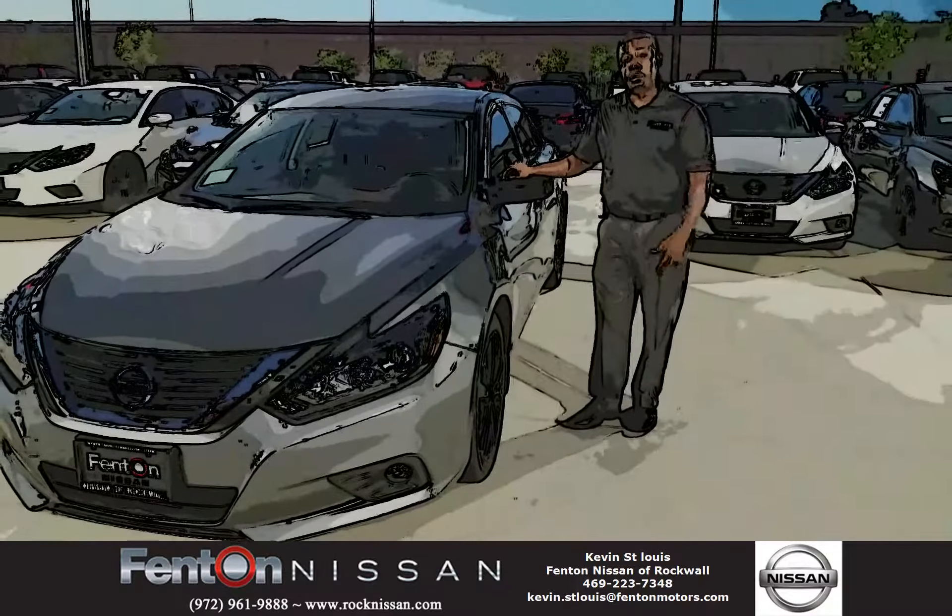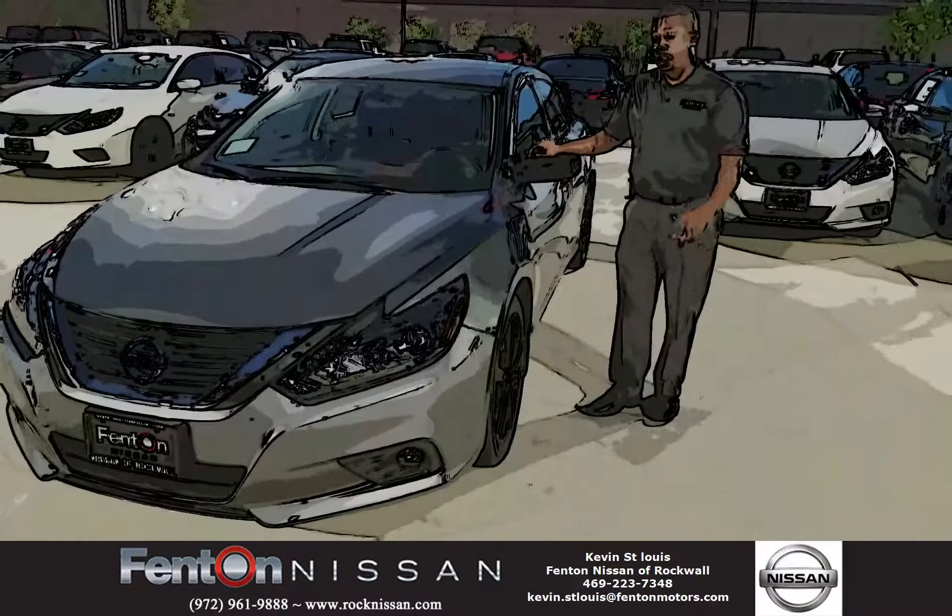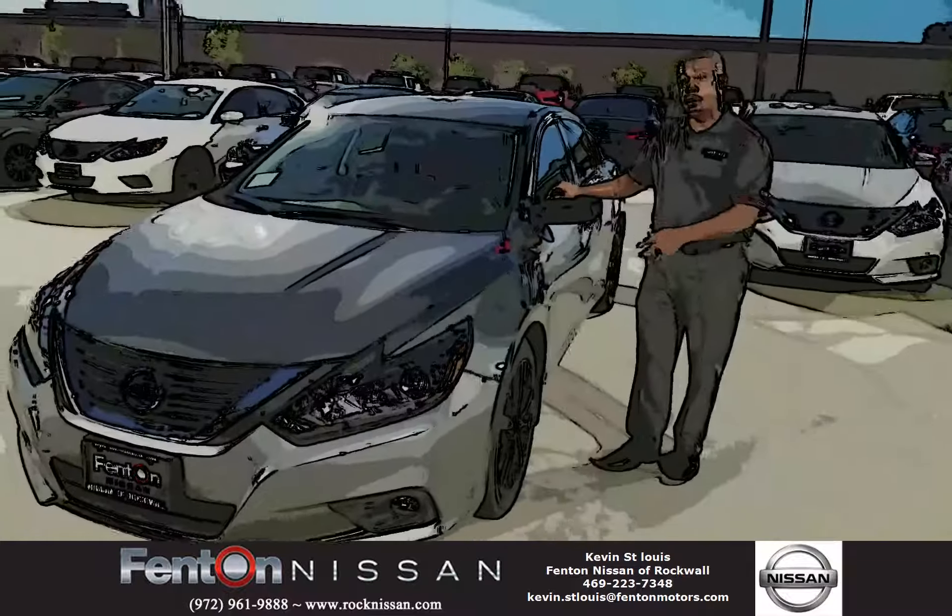Good evening folks, this is Kevin St. Louis coming to you from Fenton Nissan Rockwall. Here today I have the 2017 Nissan Altima in the gunmetal color.